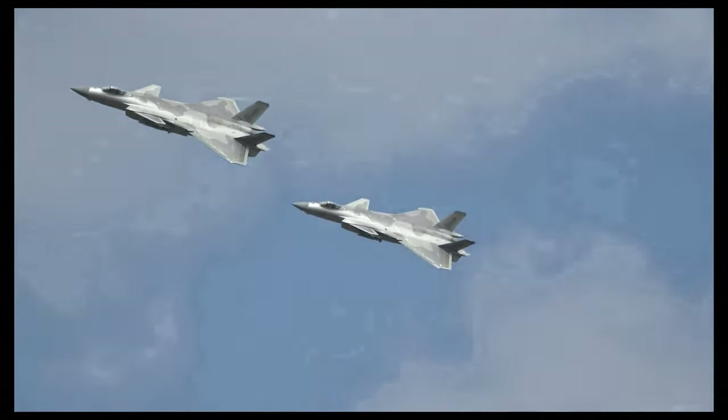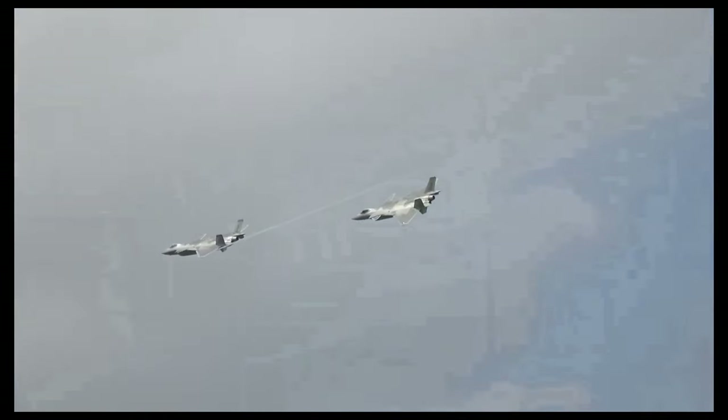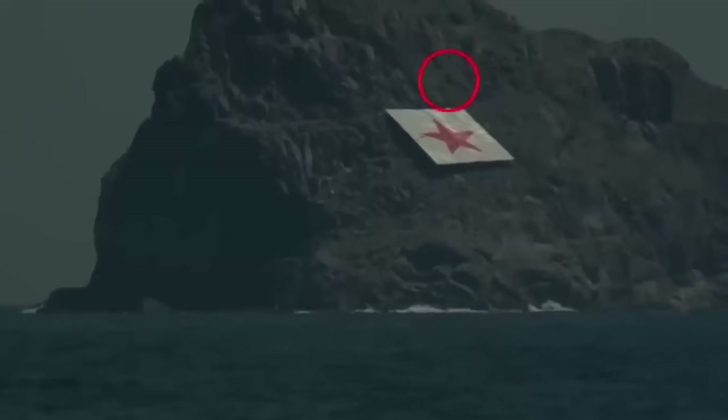Over the years, we continue to learn about the capabilities and missiles that are meant to be used by the very secretive J-20 program. The TL-20 glide bomb has an estimated range of 85 to 95 kilometers with a speed of Mach 0.9.